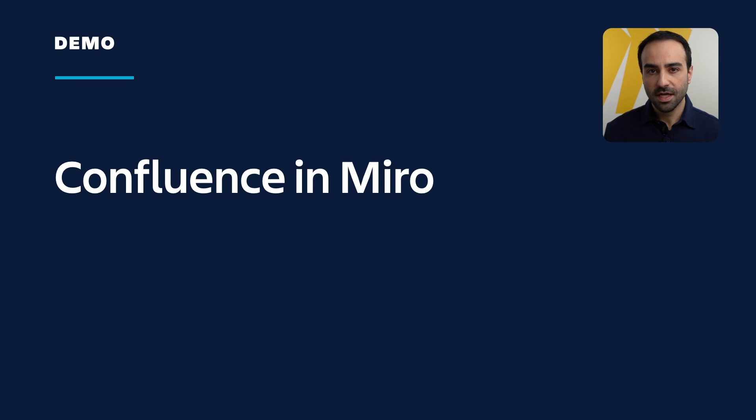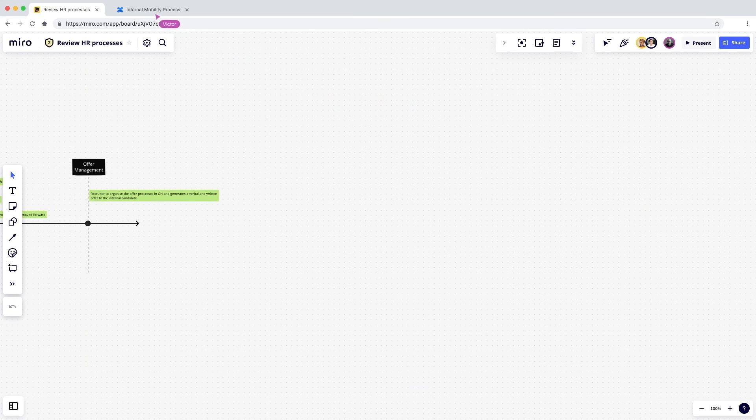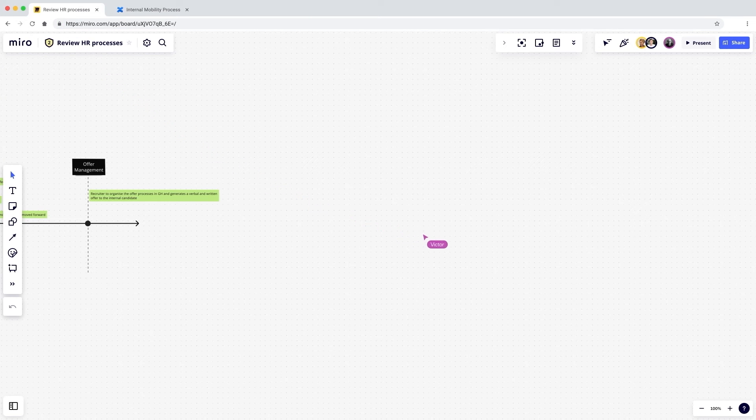Now that you've seen how you can embed Miro boards inside Confluence pages, let's take it a step further and show how Confluence pages can be embedded inside Miro. Meet Victor, a human resource manager, who is working with his team on updating processes in their company. The documentation around these processes is scattered across various pages in their internal Confluence wiki. He copies the link to the relevant document and drops it onto a Miro board. With a one-step authorization, Victor and his team are now able to transform a meaningless link into a useful visual frame of reference.